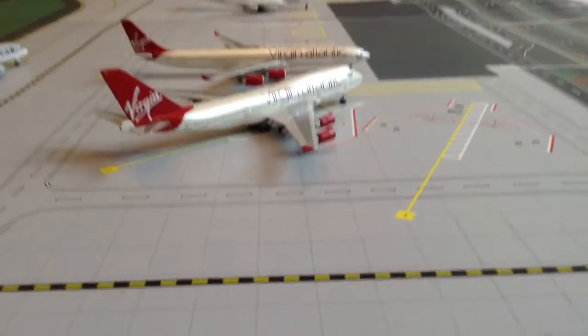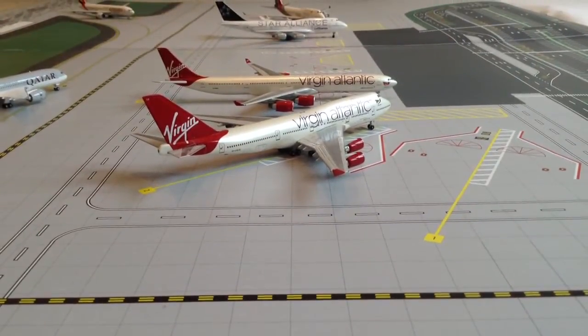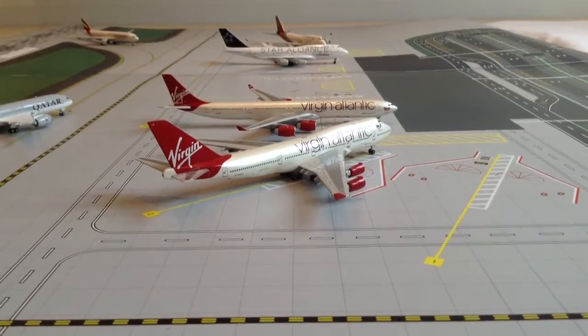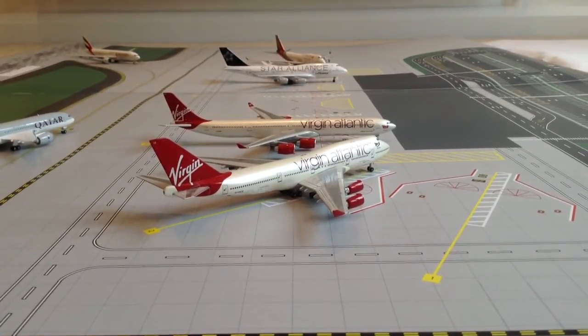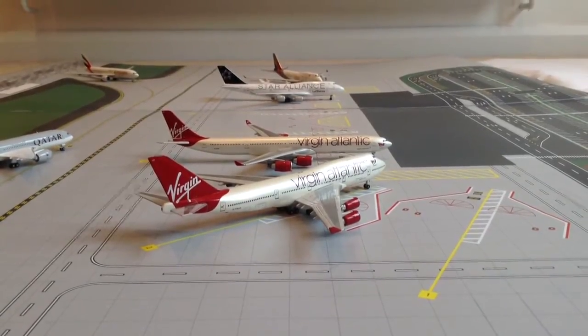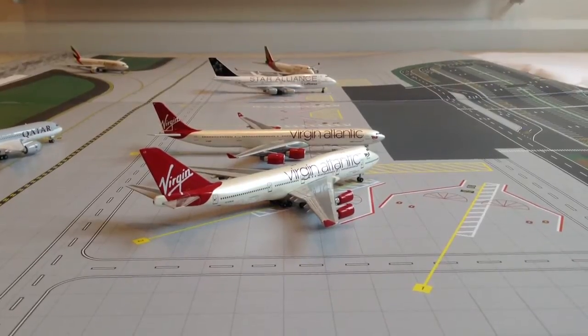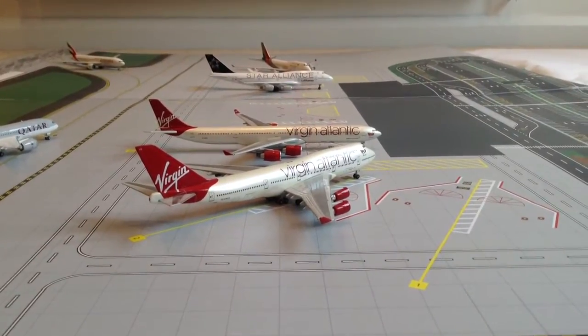Just here at Gate A2 — actually Gate 2 — is the Virgin Atlantic Boeing 747-400. This has just pulled into the gate from landing from New York JFK.